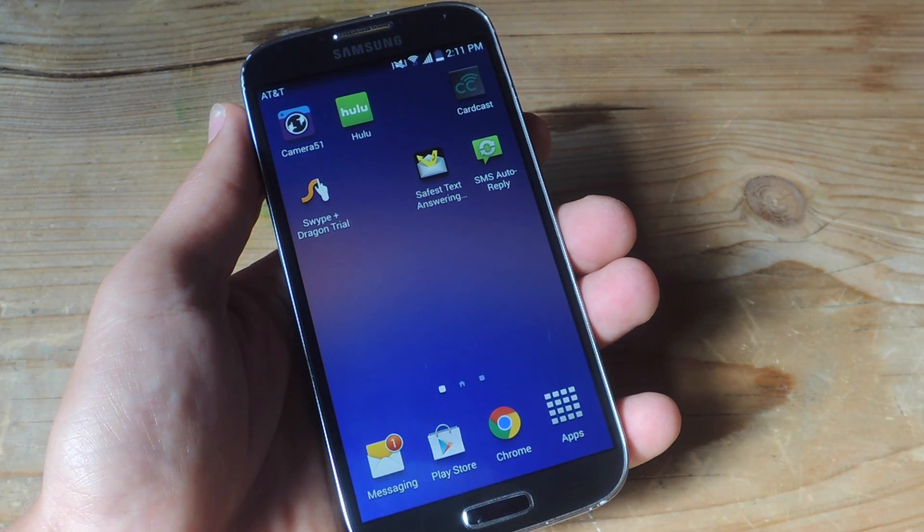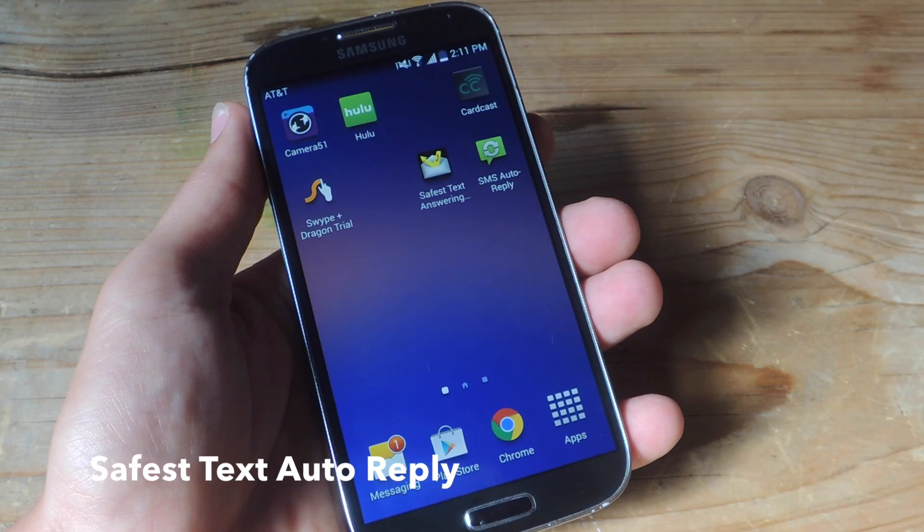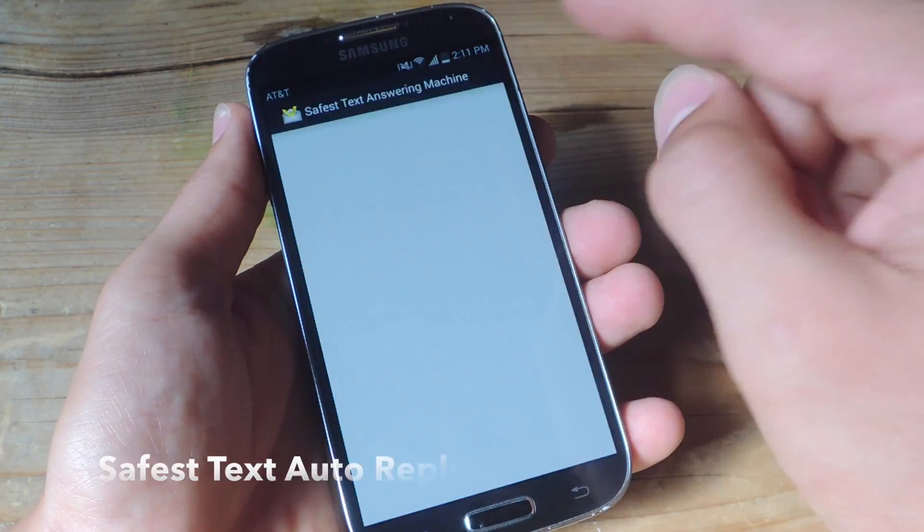I'm going to be using a free application from Google Play called Safest Text Auto Reply. Now just open it up and let's configure it.